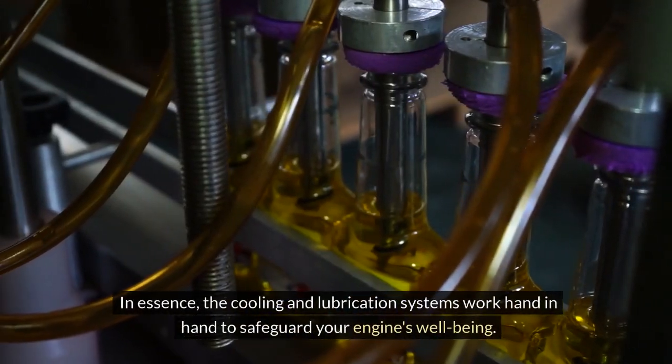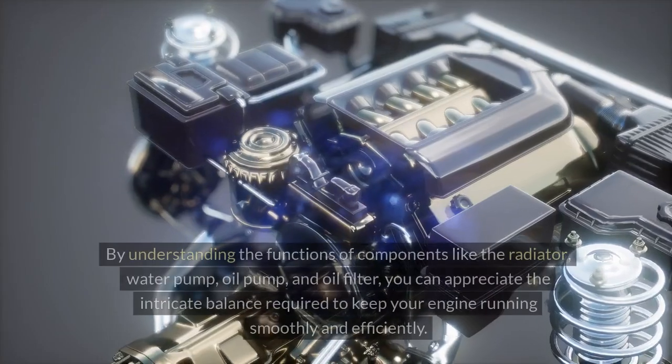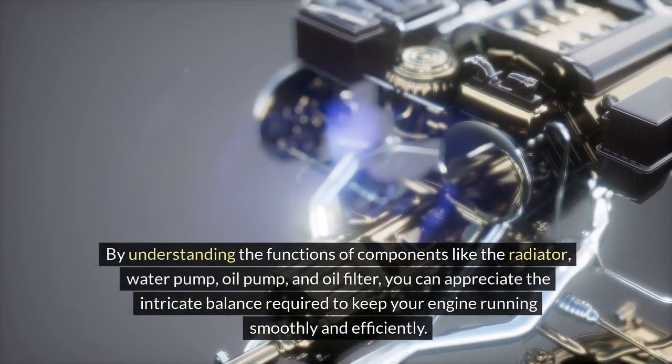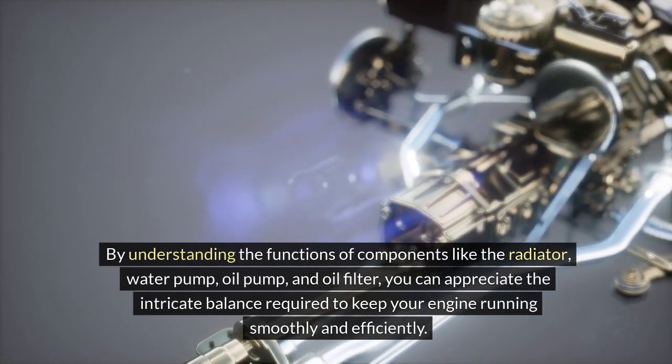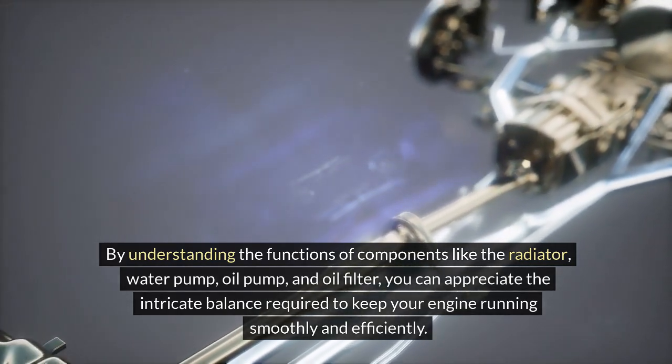In essence, the cooling and lubrication systems work hand in hand to safeguard your engine's well-being. By understanding the functions of components like the radiator, water pump, oil pump and oil filter, you can appreciate the intricate balance required to keep your engine running smoothly and efficiently.